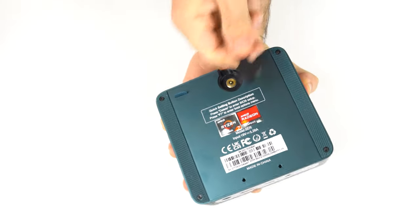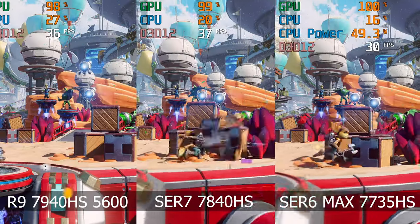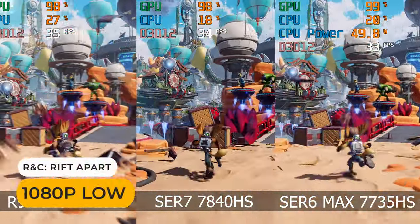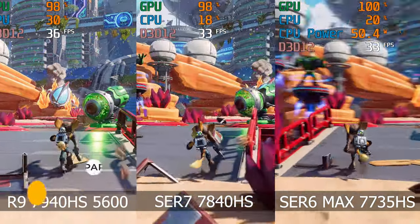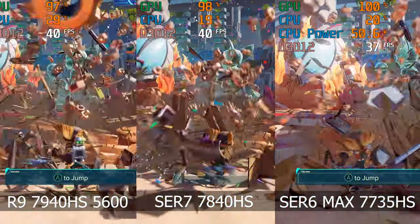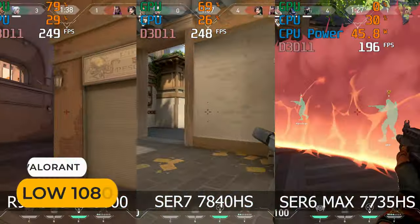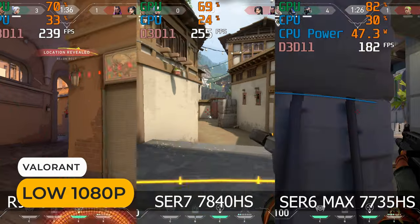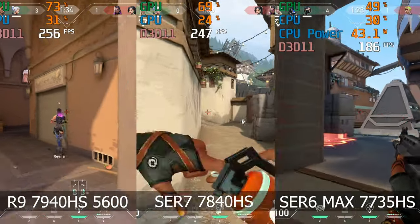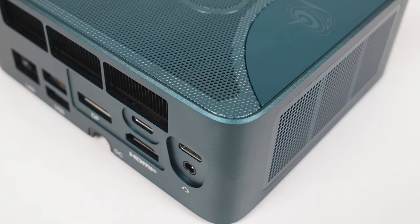It's the best performing Ryzen 7735HS mini I tested. While it can be up to 20% slower in some games, performance is often closer to the SER7 and depends on the workload. However, you're also getting a nice chunk taken off the price tag. So if you want to save some cash or don't need the fastest, the Beelink SER6 Max is the premium value option and my favourite pick for 2023.